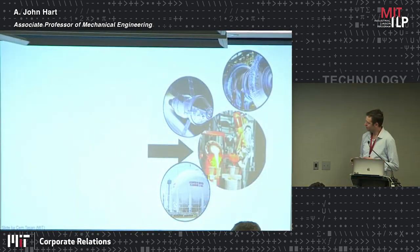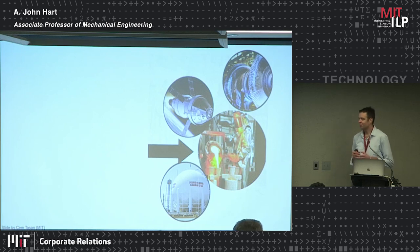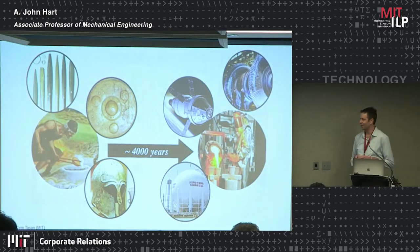My point today in framing metal additive manufacturing: it goes without saying that so many leading-edge products involve processing of advanced metals, right from spacecraft to portable electronic devices and medical implants. But in some ways the processing of metals hasn't changed in thousands of years — we're still casting and pouring material — even though there's been a lot of innovation.